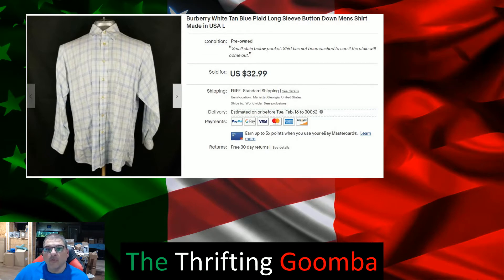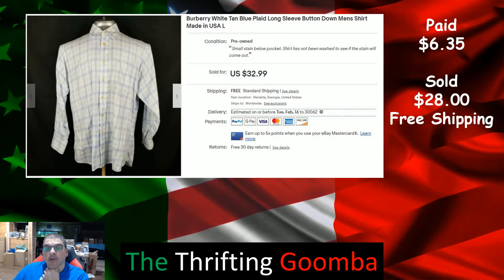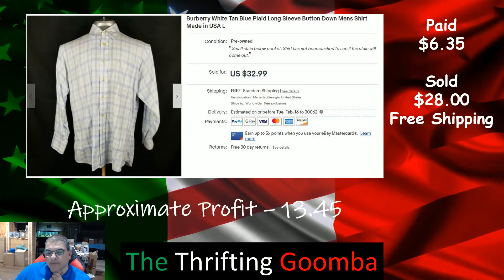This shirt had been sitting since 2018 — listed on my store since 2018. I wound up paying $6.35 and took a best offer of $28 with free shipping on it, so profit $13.45. Not too bad, I'll take that.